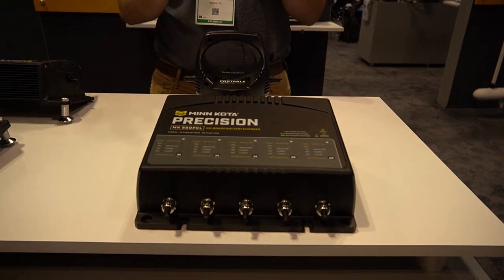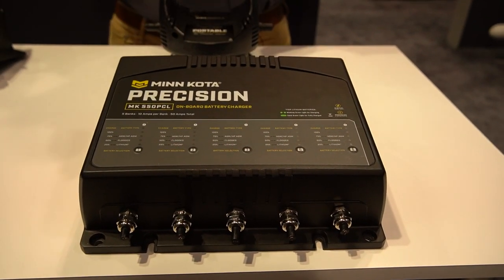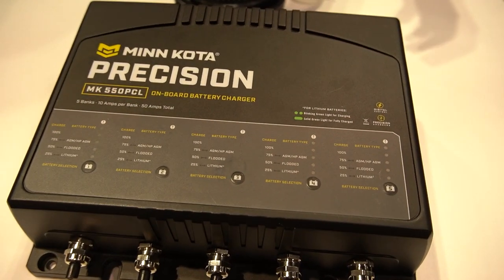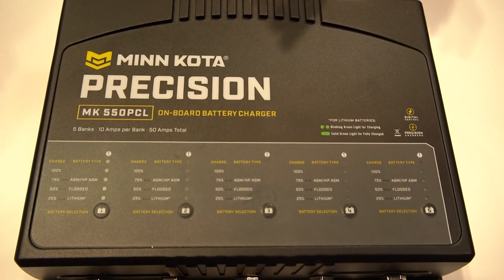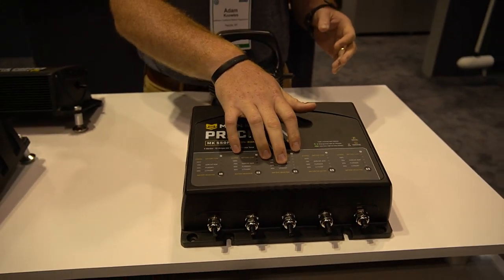Precision chargers have been around for a couple of years and they have some features that are really going to set them apart. One of them is battery selection by bank. So instead of having one charger that does everything, we actually have basically a box that houses five independent chargers. Each bank is going to be for an individual 12-volt cell, and new for last year we added the lithium setting.